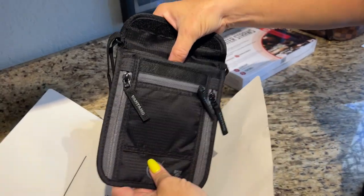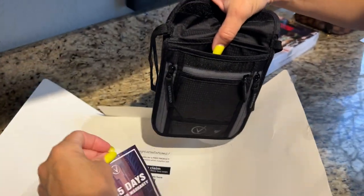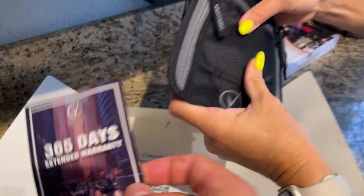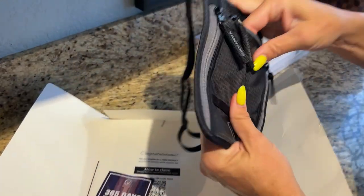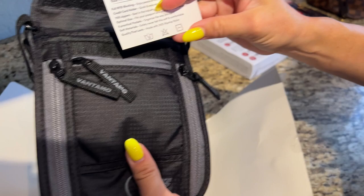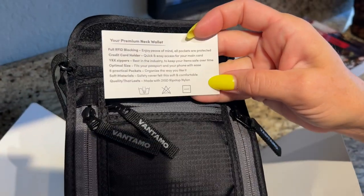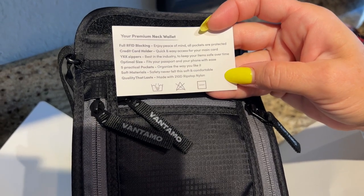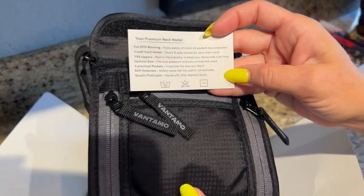My wife is going to demonstrate this. The wallet is made of microfiber — it's super strong and durable. And I'm assuming this is a 365-day extended warranty. You've got a bunch of pockets on the side, RFID blocking, and a credit card holder. It's the optimal size, five practical pockets, soft material — quality that lasts.